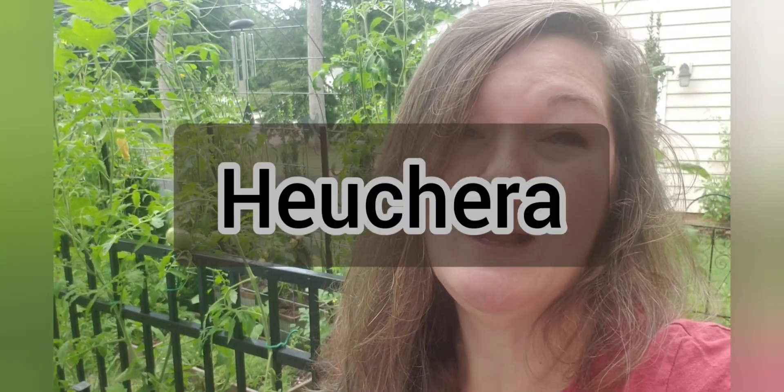Good morning. Welcome to Tomatoes, Poppies, and Everything Gardening. I'm Heather. I am coming to you from Central Virginia, Zone 7. And so today we're going to talk about Coral Bells, or Heuchera, which is a plant that I have come to really love.